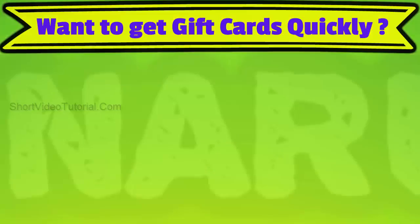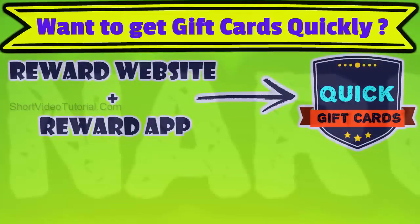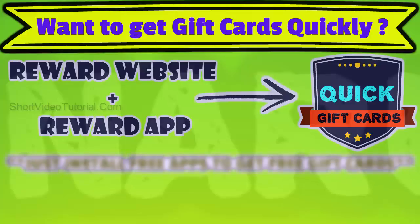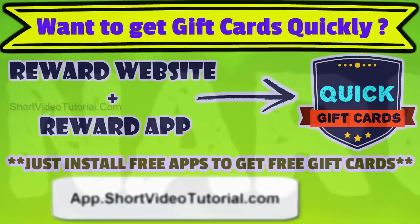Then I would suggest you use both the reward app and website at the same time to get more gift cards quickly. In the reward app, you will get free gift cards for just installing free apps daily. Get the top reward app from app.shortvideoturorial.com — open this link on your mobile device or use this quick response code.